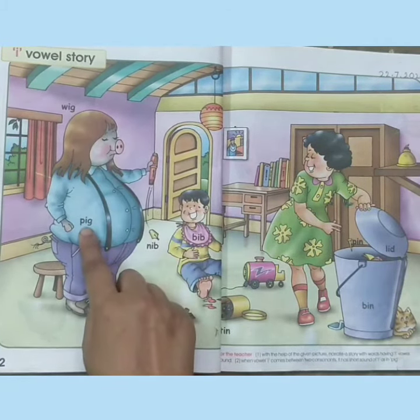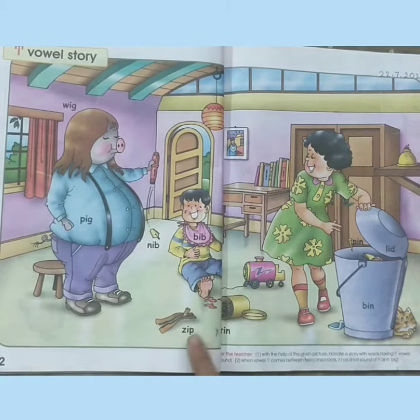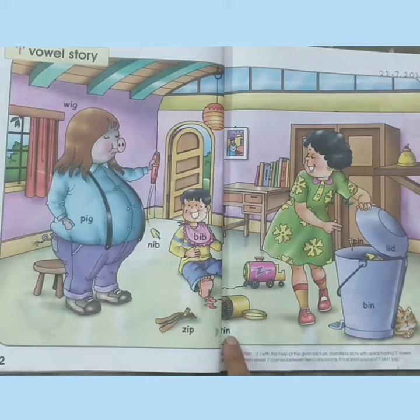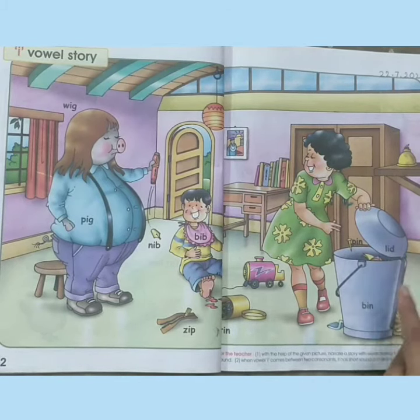Wig, pig, nib, bib, zip, tin, pin, lid, bin. Well done!